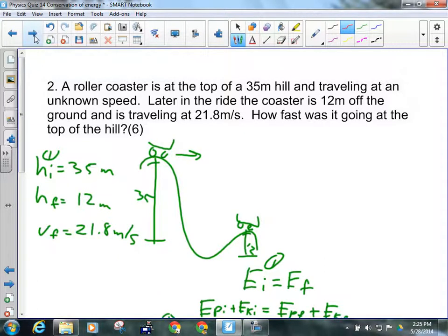Roller coaster — if you see the word 'roller coaster,' what kind of question is it? It's a conservation of mechanical energy question. That's the prime example. A cart rolling down a hill would also be a conservation of energy type question. So it's at the top of a 35-meter hill — that's the initial height — and traveling at an unknown speed, so we have no idea what VI is.